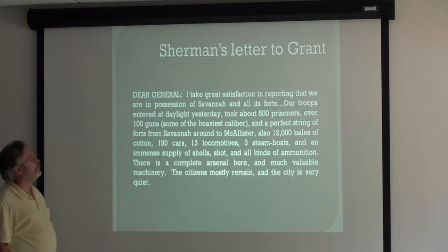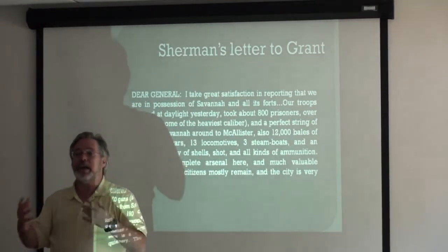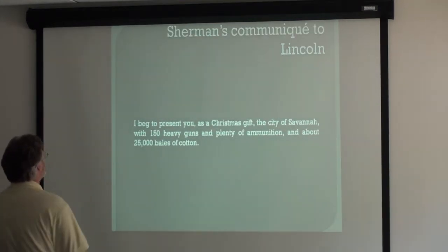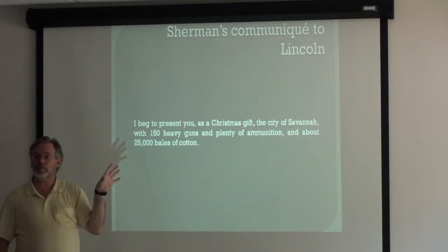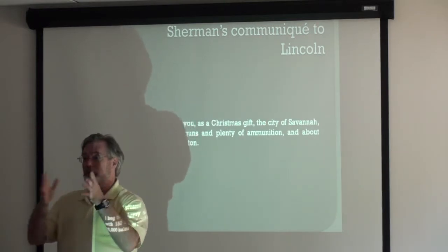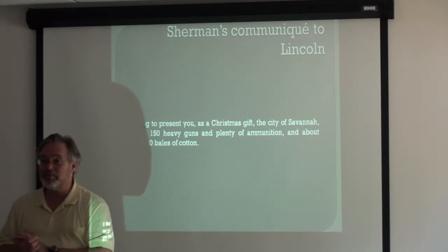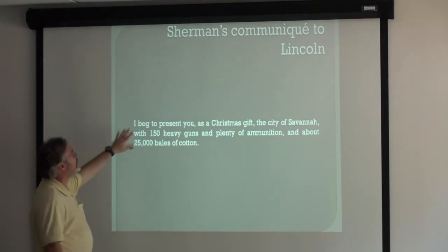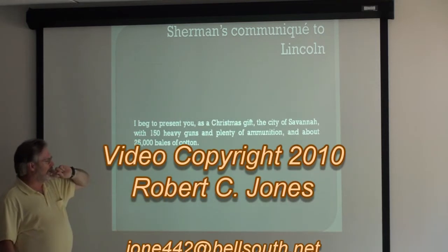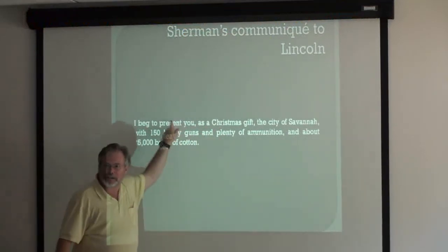There's a letter to Grant where Sherman tells him he took Savannah anyway with a bunch of valuable contents. The more famous message goes to Lincoln — a Treasury Department representative in town takes Sherman aside and says it would be a really nice gesture to present Savannah to Lincoln as a Christmas present. So Sherman sends this famous communiqué — maybe the most famous of the whole war: 'I beg to present you as a Christmas gift the city of Savannah.' Sherman should have left it at that, but then he went on with statistics. He really needed a PR person.